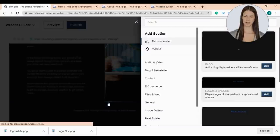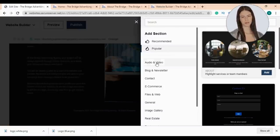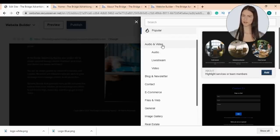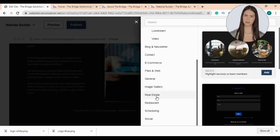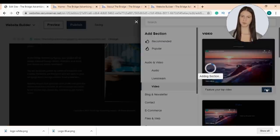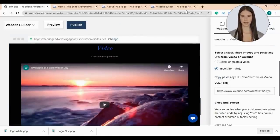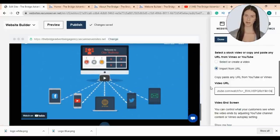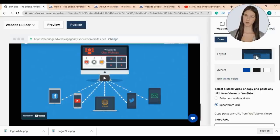Now I'll start adding a new section to my home page. Our AI system will provide you with recommendations, popular choices, or you can choose whatever you want. You can add audio or video, blog, contact, e-commerce, files, web, image gallery, real estate, restaurant, appointment scheduling, or social media. I'll choose to add a video — you have many options to share your videos. I'll choose the first option. You can upload or create your video, or copy and paste your YouTube video link. You can also edit your video section settings by customizing your video end screen, editing your title or description, then click done.